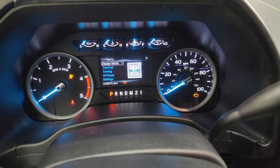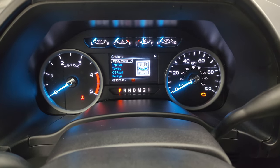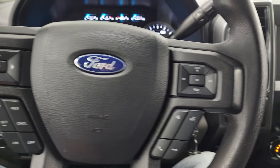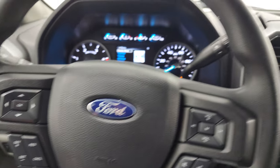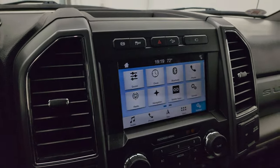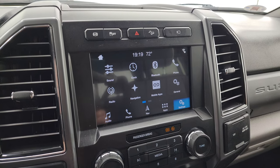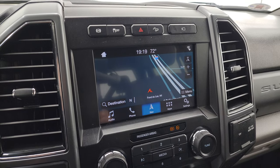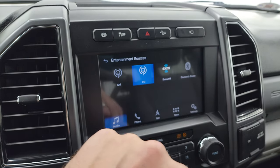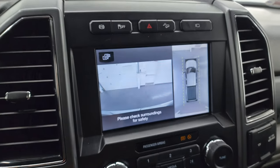This one has 33,675 miles on it. The instrument cluster is very nice and clean. Comes with the multi-function steering wheel — Bluetooth and audio controls on the right, cruise controls, and information center controls on the left. There's your shifter for that six-speed automatic transmission. This one comes with the SYNC 8-inch radio. You get the factory navigation system — that is Highway 41, so it's working nicely. You get AM, FM, and SiriusXM radio capabilities, and Bluetooth capabilities.